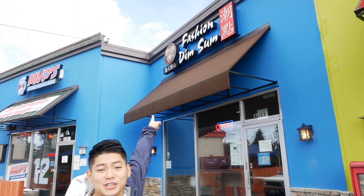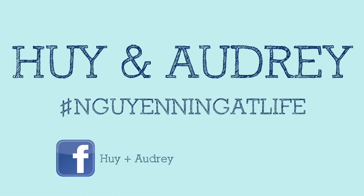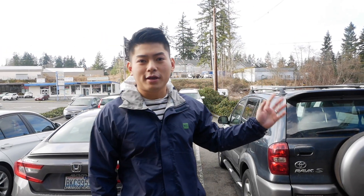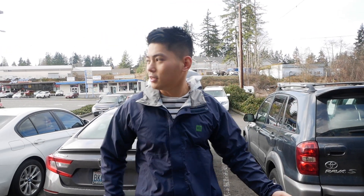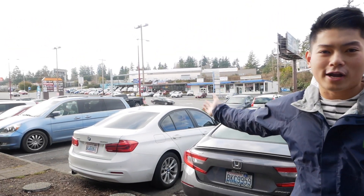Welcome to another episode of Food Review Friday. Today we are going to Fashion Dim Sum — the best dim sum in North Seattle. This dim sum place is located in the city of Edmonds, in a little tiny strip mall on Aurora Avenue, so it's kind of hard to find, but it's really good. Let's go in.